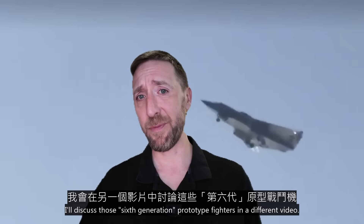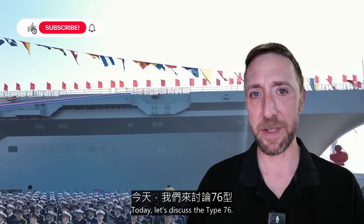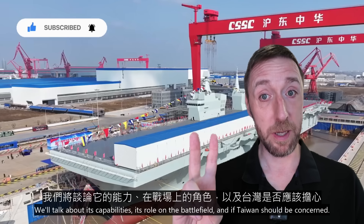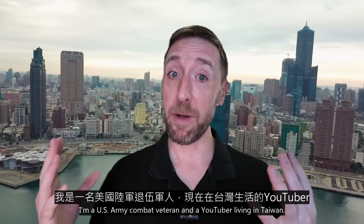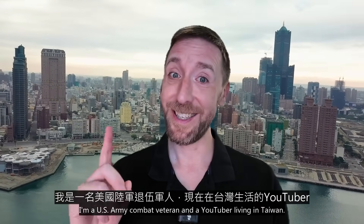I'll discuss those 6th generation prototype fighters in a different video. Today, let's discuss the Type 76. We'll talk about its capabilities, its role on the battlefield, and if Taiwan should be concerned. My name is Topher. I'm a U.S. Army combat veteran and a YouTuber living in Taiwan. Let's get into it.